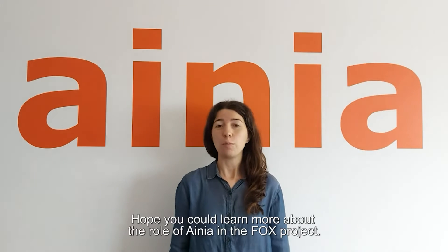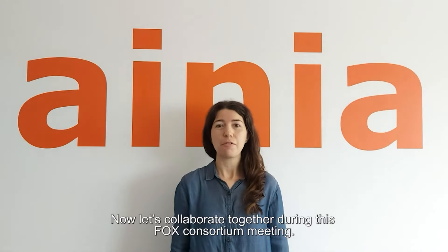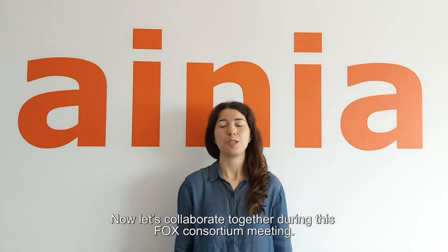Thank you for your attention. Hope you could learn more about the role of Ainea at the FOX project. Now let's collaborate together in this FOX consortium meeting.